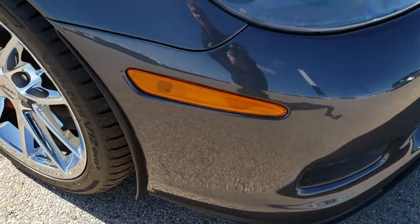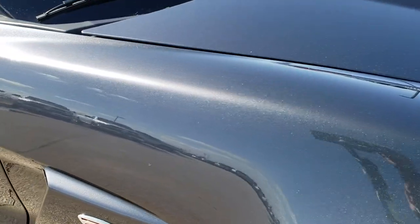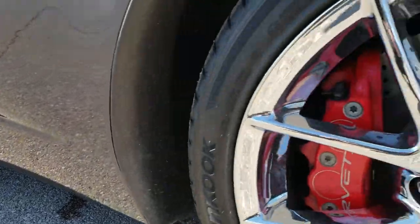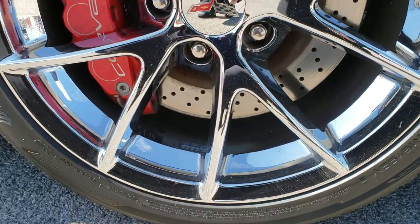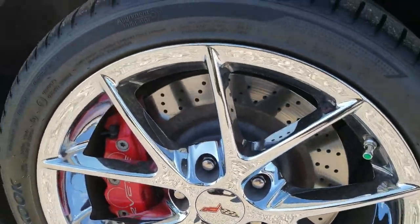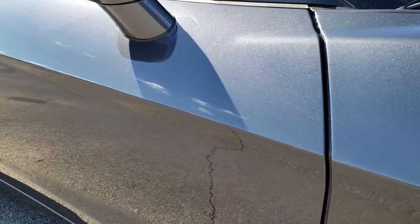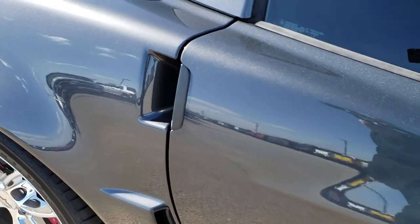Got a couple minor little scuffs on the bottom valence, but that can be replaced so it's not that big of a deal. Passenger side fender is in excellent shape as well, no scuffs or scrapes on that rim. And that tire is brand new too. As we go down this side of the vehicle you can see just how clean the body is, how reflective and mirror-like that paint is.